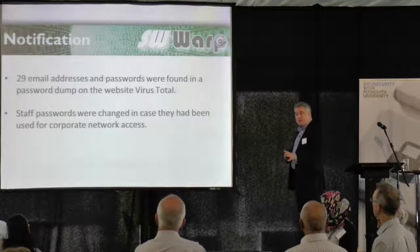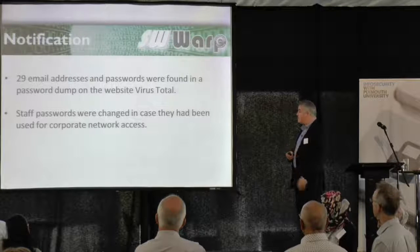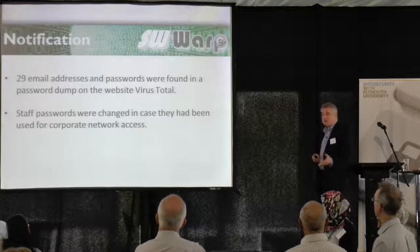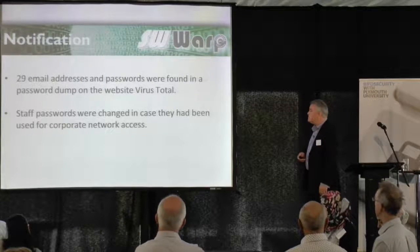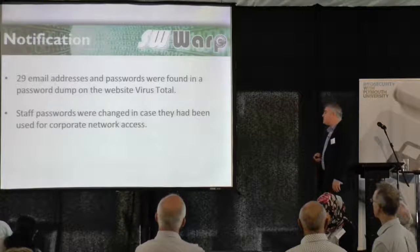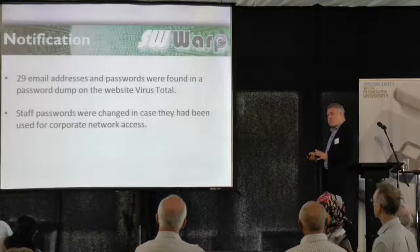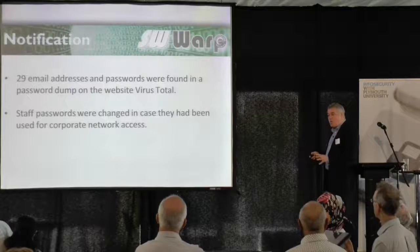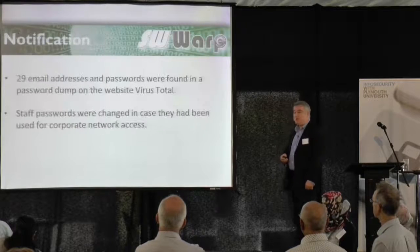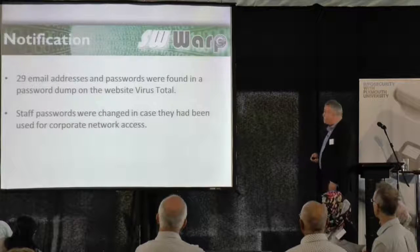The staff who were in there were contacted and asked to change their passwords, in case they had been used for corporate access. That's standard practice and something you wouldn't expect people to do, but just in case, we get them to change the passwords. On the whole, not really a major breach, because you do find password dumps occurring all the time.